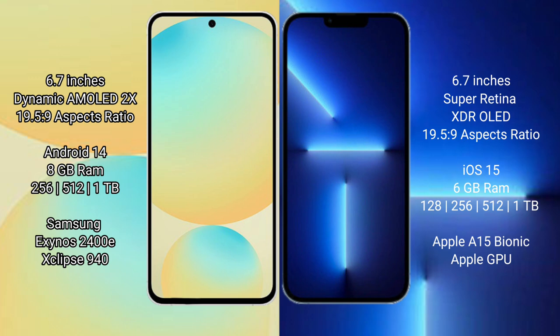Samsung Galaxy S24 FE runs on the Android 14 operating system. iPhone 13 Pro Max runs on the iOS 15 operating system.